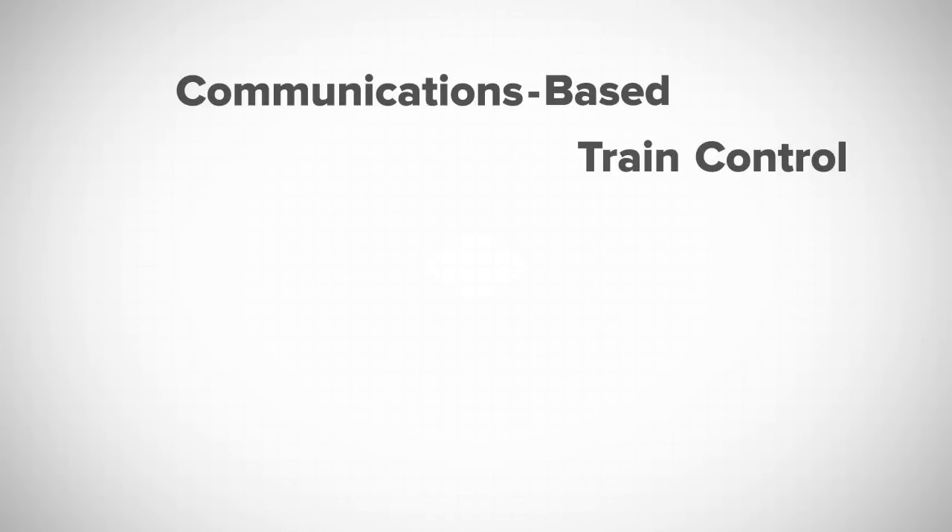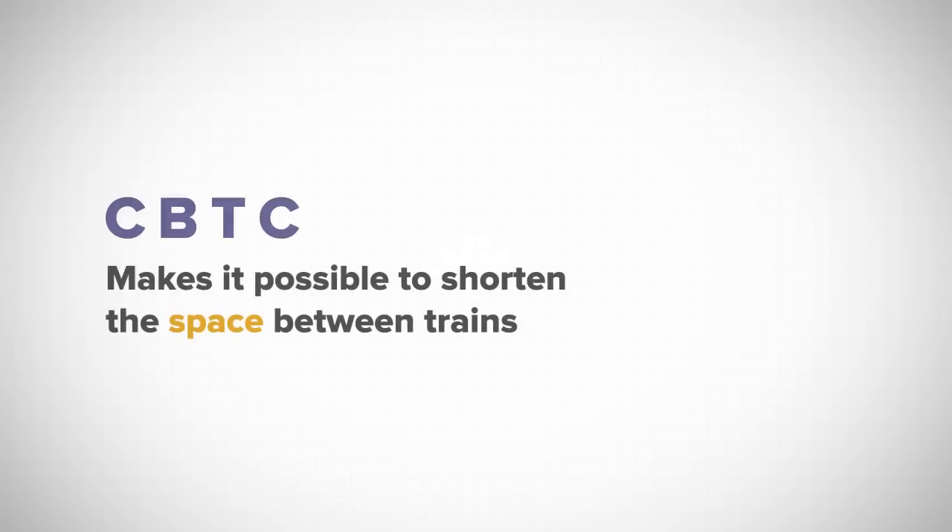But a more modern technology, known as communications-based train control, or CBTC, makes it possible to shorten the space between trains without increasing risk.